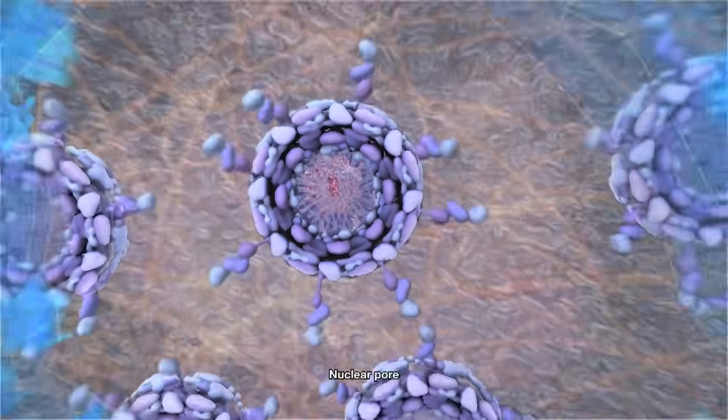We are now pulling away from a chromosome, out through a nuclear pore, which is a gateway through the nuclear membrane.